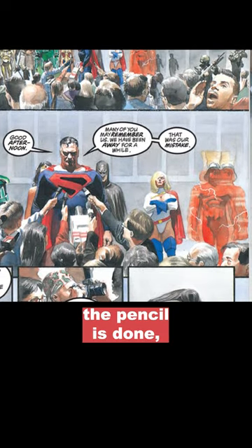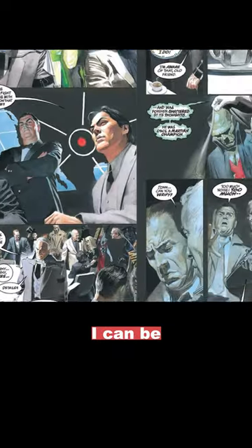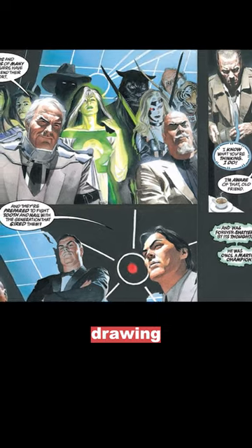Sometimes as soon as the pencil is done, I feel liberated and the paint is sort of like non-stop. I can be fairly fast with the stuff when I feel confident that the drawing anchors everything.